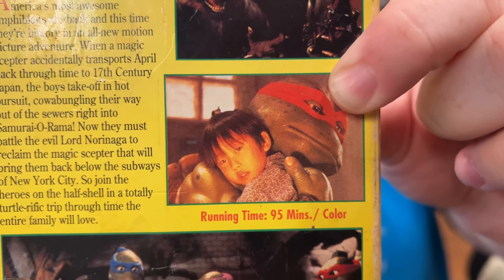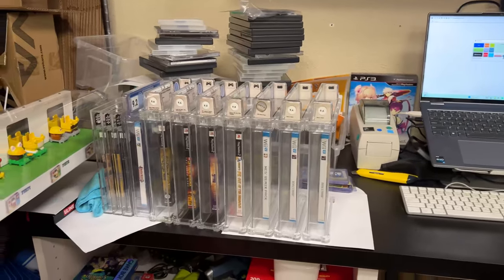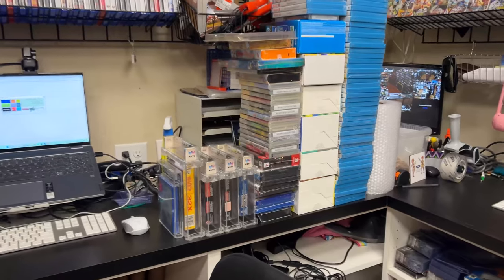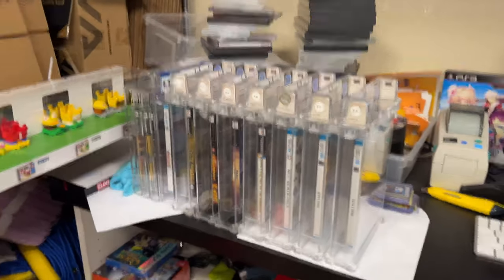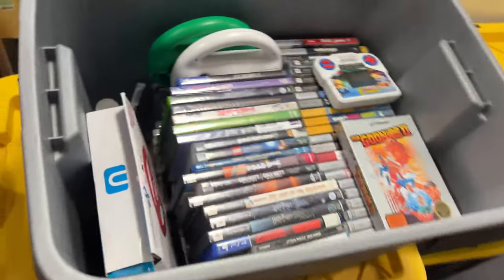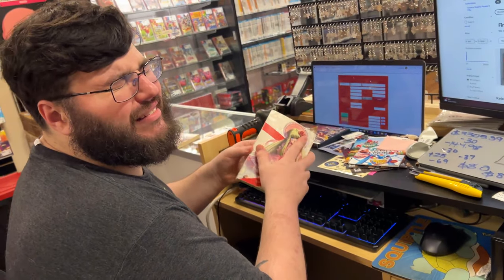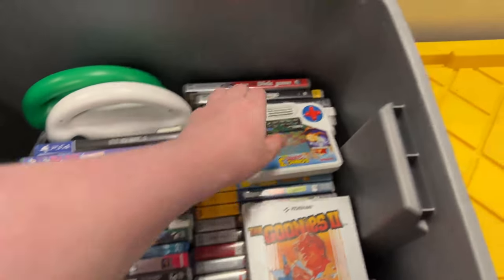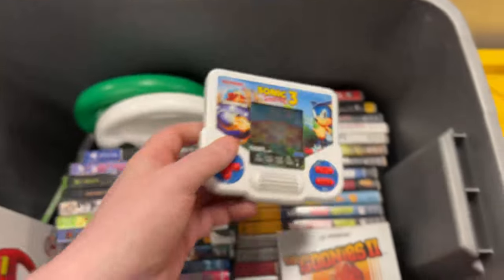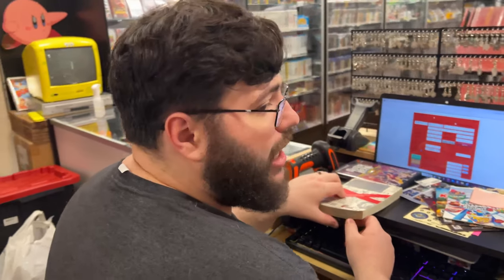We're about to close. I got through all of that and all of these - these were all the new items, or at least most of them. There might be a couple more we'll find in the tubs as we go, but those are all entered. Colton's been working diligently - this is the done box. Look at that - beautiful.